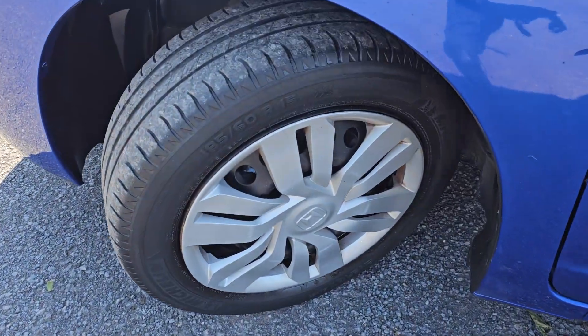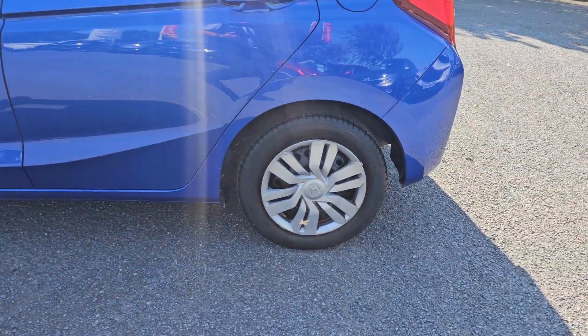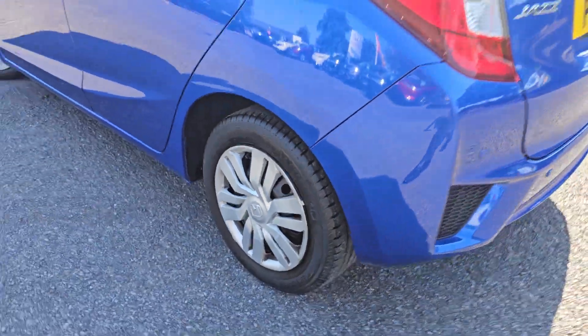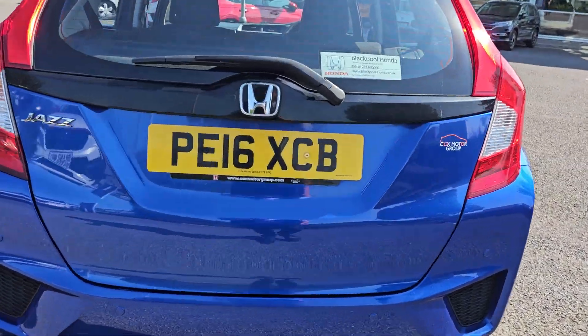Coming around to the side, you also get 15-inch wheels which come with your alloy trim — your wheel trim is just there. I will go into each and every wheel trim just to give an idea of the design pattern and condition.